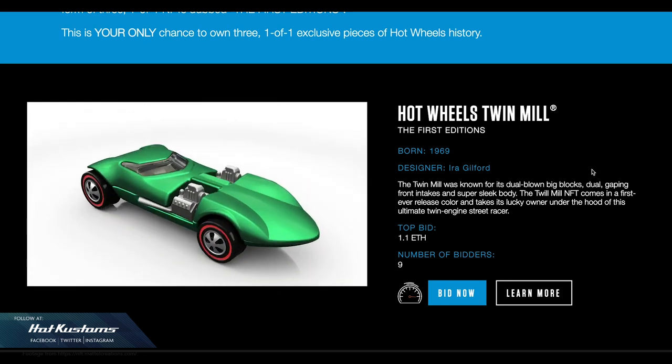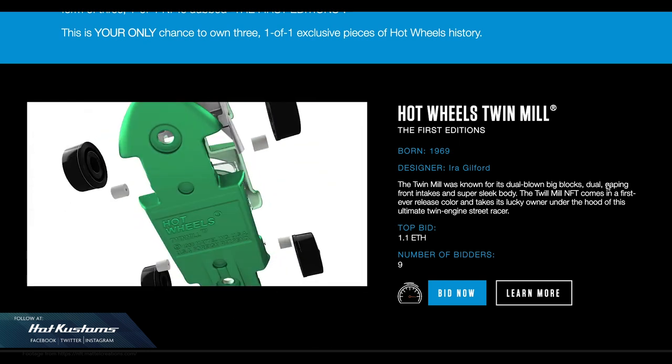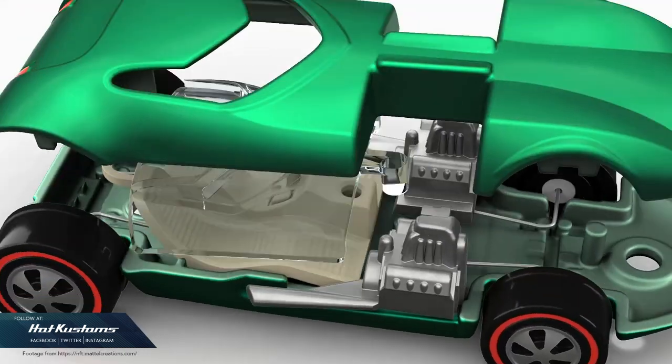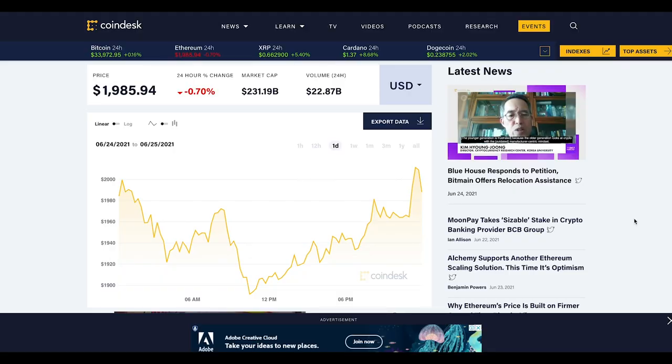The auction was about 4 days away at the time of my editing, so this is a backdated video. What you'll be getting is the same video as what you've seen here, like the Twin Mill. The price of Ethereum at the point of my editing — one Ethereum coin was about close to 2,000 USD. I just checked this morning and the price has gone up. Cryptocurrency prices are extremely volatile and I'm no expert, but this is just my sharing.